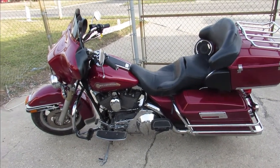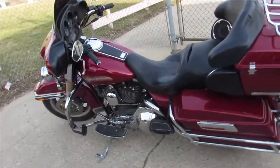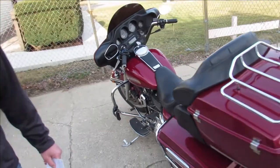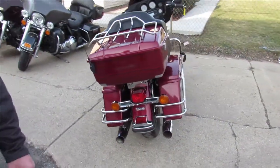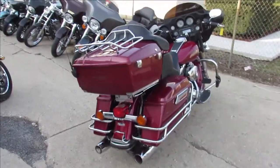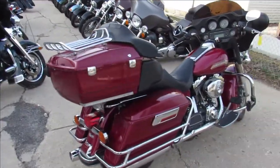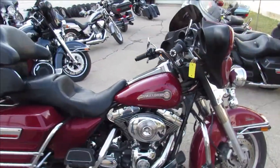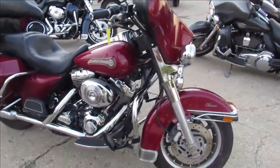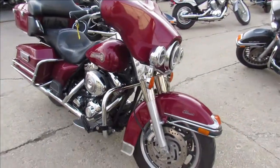Hey guys, it's springtime, riding season is here — 68 degrees out, beautiful sunny day. Everybody's got their Biden bucks and tax returns, so if you guys are looking for a bike, now is the time. We got over 400 used Harleys, guaranteed financing, out-of-state financing, nationwide shipping. This one's a 2006 Harley-Davidson Electroglide Classic — it's all stock, there's no modifications.